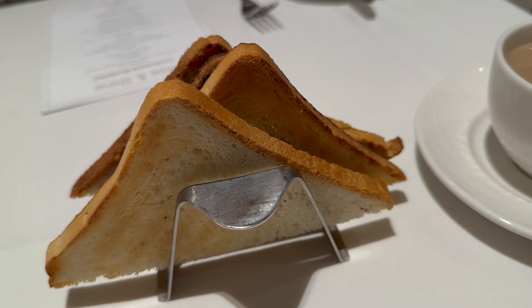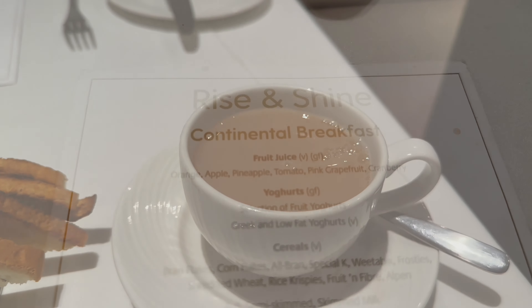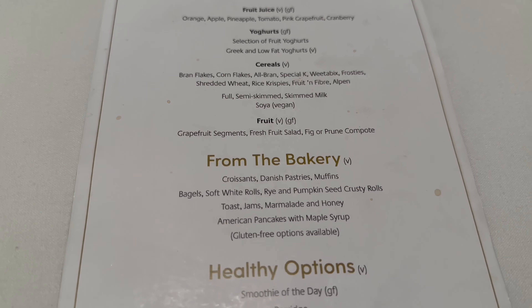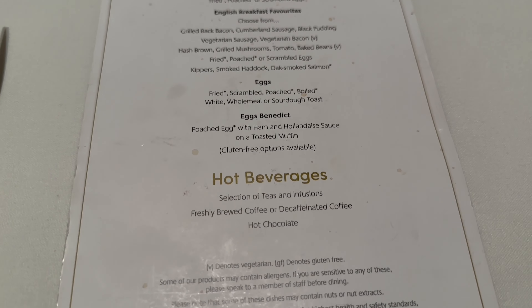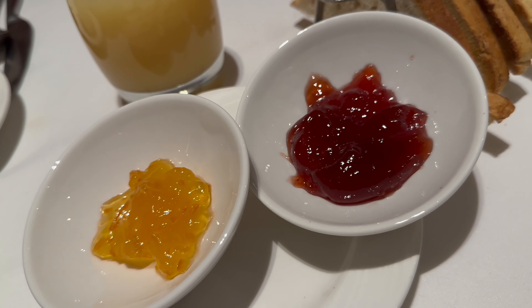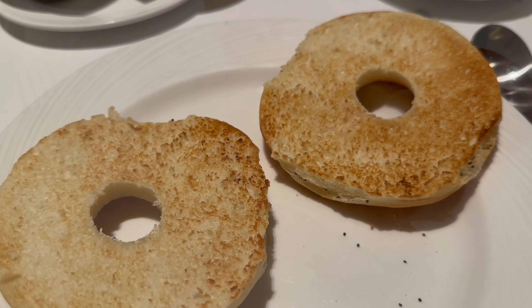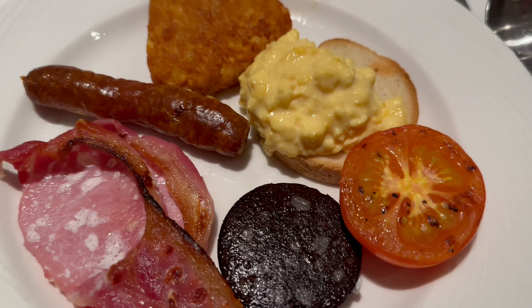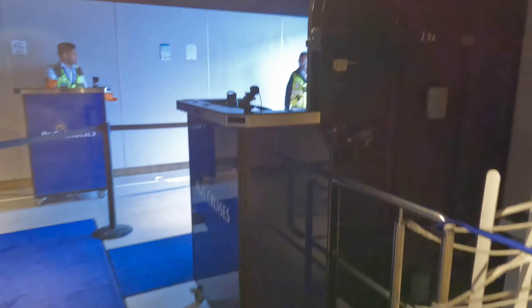It wasn't too busy and the toast and tea came out quickly. These were the menus we were given, very similar to the breakfast we'd had on Azura. We had jams, marmalade and orange juice, along with another round of toast and some bagels, followed by a traditional full English. I can't really fault the food — it was both tasty and there was no hanging around with it being served. Good news because we had places to be.